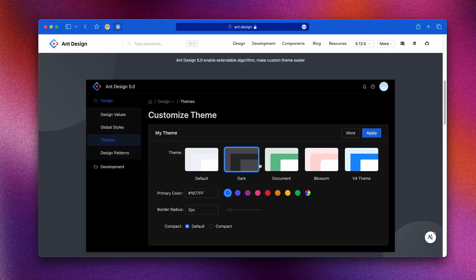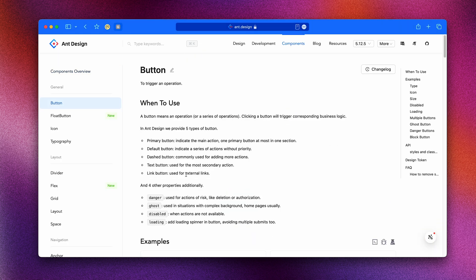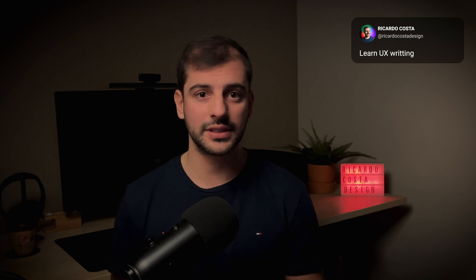Essentially, a design system acts like a blueprint for both design and development, ensuring consistency and efficiency across a product. The words you use in your designs, like on buttons and error messages, are really important. Clear writing helps users a lot. For example, consider the difference between a button labeled 'submit' and one labeled 'send feedback' — the latter is more descriptive, user-friendly, and helps improve the overall user interaction with the interface.